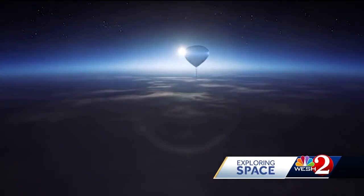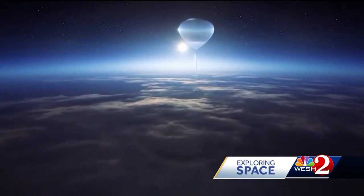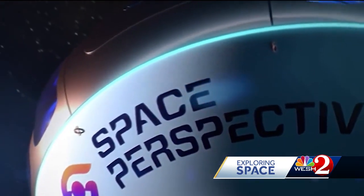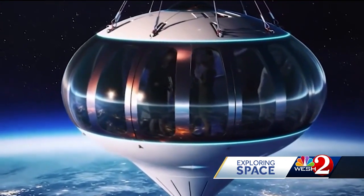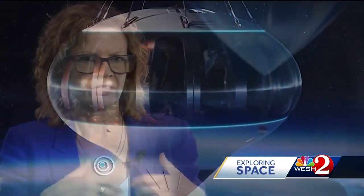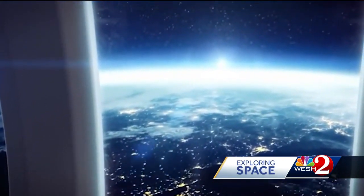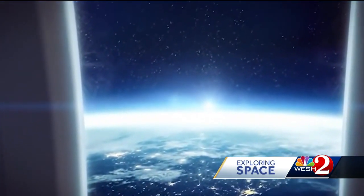Imagine lifting off for a trip into space at 12 miles an hour with a glass of wine in your hand. When most people think about spaceflight, they think about high G's, floating around, discomfort, and being in a small capsule. Spaceship Neptune is a vastly different craft, soon to be taking humans to the edge of space.